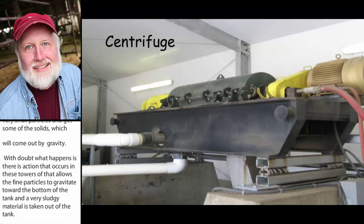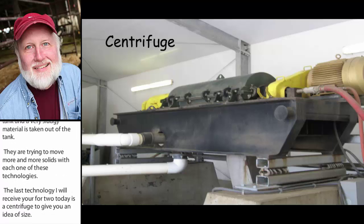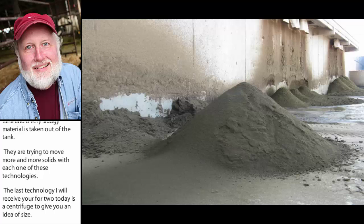The last technology referred to today is the centrifuge. To give you an idea of size, this is about two feet in diameter by about eight feet long, and inside is a centrifuge cylinder. Essentially what it's doing is spinning the water to the outside. The very fine particle manure goes out as a solid material and then the refined liquid goes out for lagoon storage.